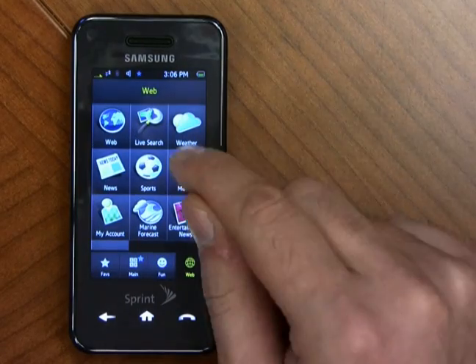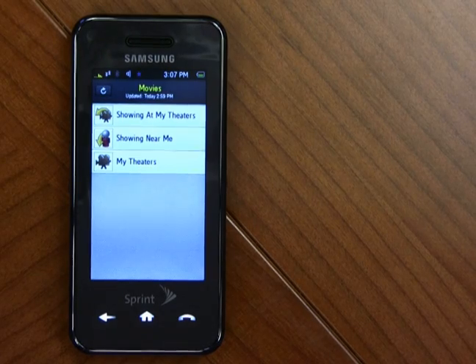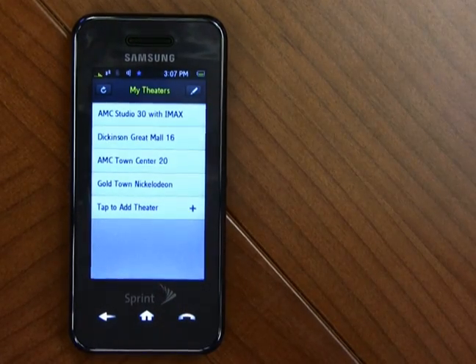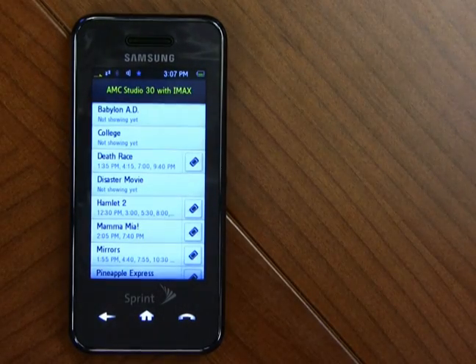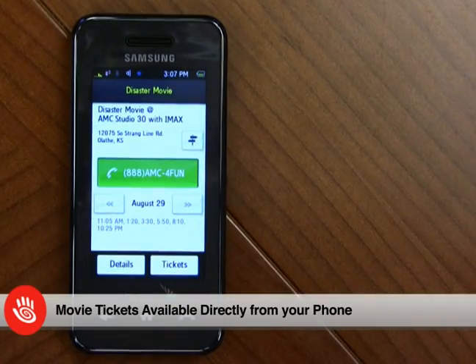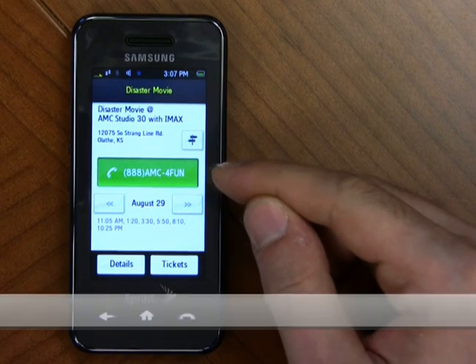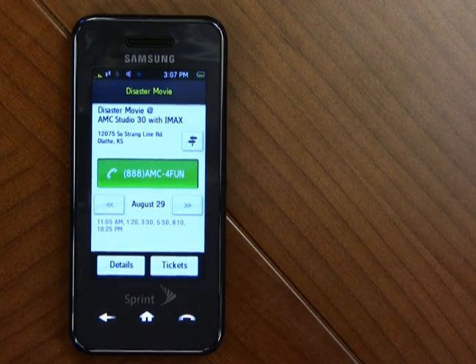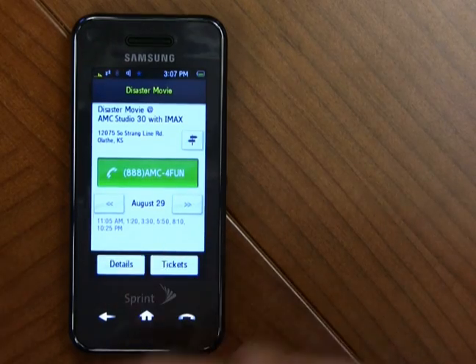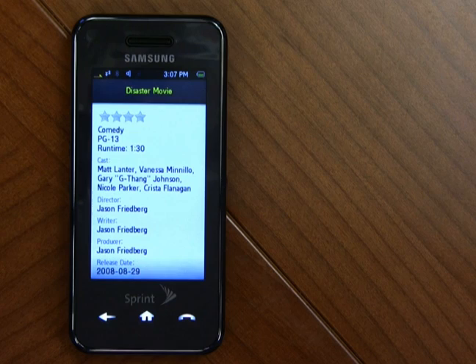Now let's go into movies. In movies, you can add movie theaters that are in your area under the My Theaters list. Then all you have to do is just pick a theater that you want to go to, and the list of movies playing there will come up. Let's say you want to go see a disaster movie — there's all the information about it. You've got the actual phone number for the venue, the address right there, and you can buy your tickets directly from your phone. You've got all the showtimes, plus you can get some details about it — and find out that it got zero out of four stars.